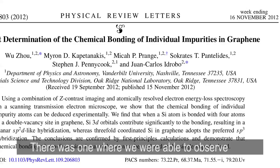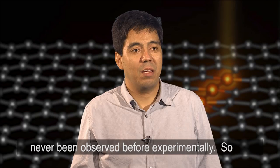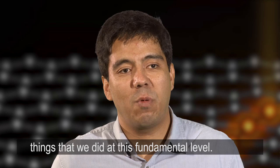There was one discovery where we were able to observe how a single impurity — a single atom — bonds in a material. We could differentiate between whether it is bonded surrounded by three atoms or by four atoms. This is something that is in the textbooks, but it had never been observed experimentally before. We took images of how this atom is located in graphene surrounded by three or four other atoms, and what the electronic structure is — how the electrons are shared between each other.